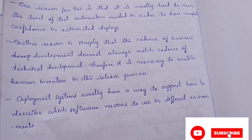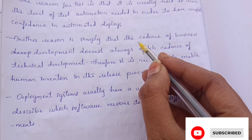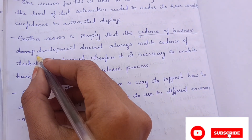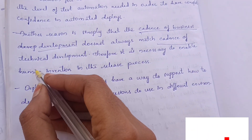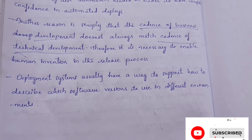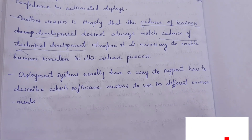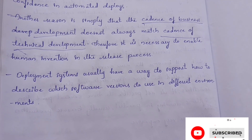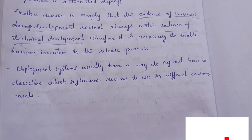Another reason is the cadence of business — the cadence of business development does not always match the cadence of technical development. Therefore, it is necessary to enable human involvement in the development process. Deployment systems usually have a way to support describing which software versions to use in different environments.